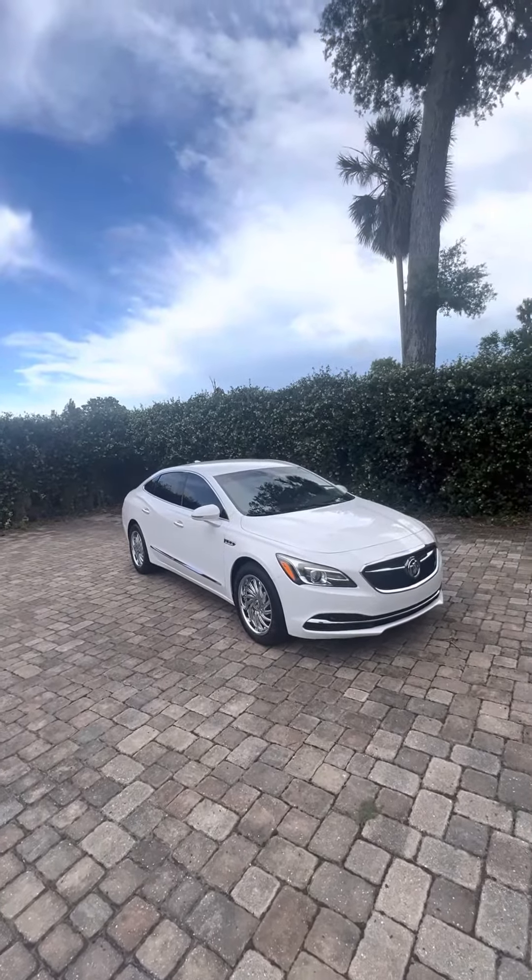Car just came in on trade, has not been detailed yet. As you can see, though, it was very well taken care of. If you have any questions about this Buick LaCrosse, give me a call. My name is Brock.